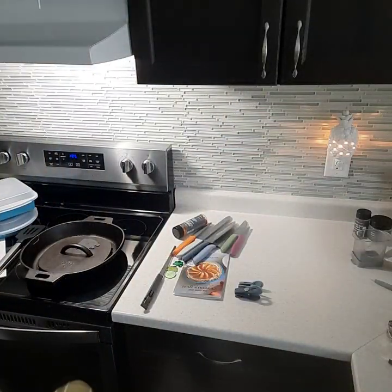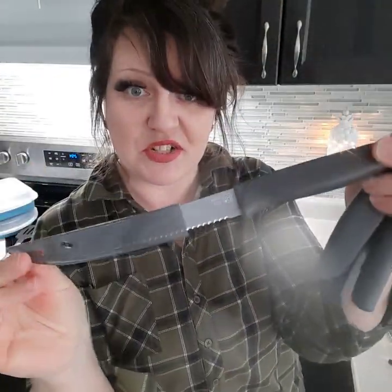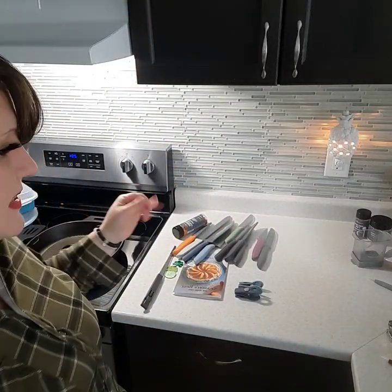We also did steak knives, which are also dishwasher safe. They come in a pack of four, again super lightweight and really nice. Every blade has a cover, which is so handy — you're not going to be rummaging through your drawers and getting cut.